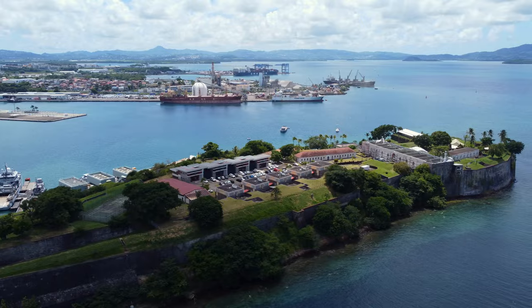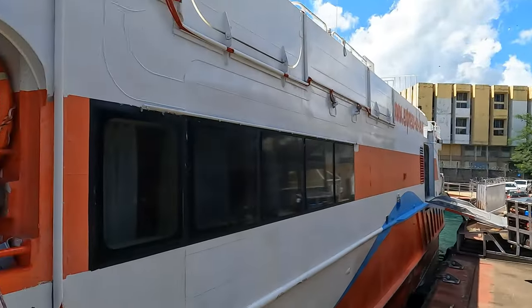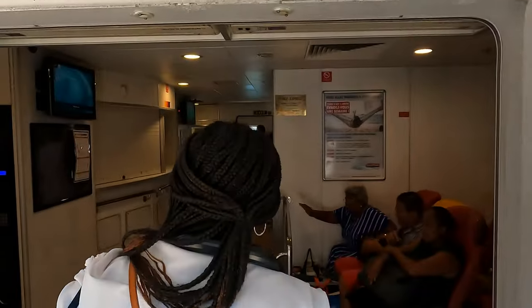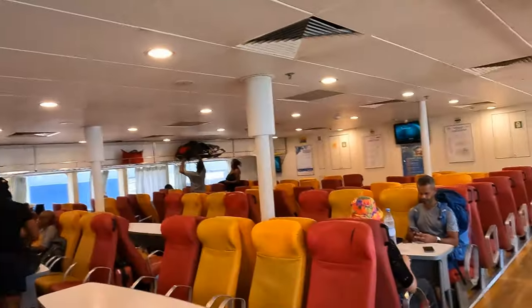Getting ready to board the ferry from Martinique, Fort-de-France to Dominica. It's open seating — sit anywhere you want. There are two levels: the main level is inside and air-conditioned, and you can go upstairs which is open and not air-conditioned. It's actually very hot up there, but the advantage is you can go outside for unobstructed views without glass.